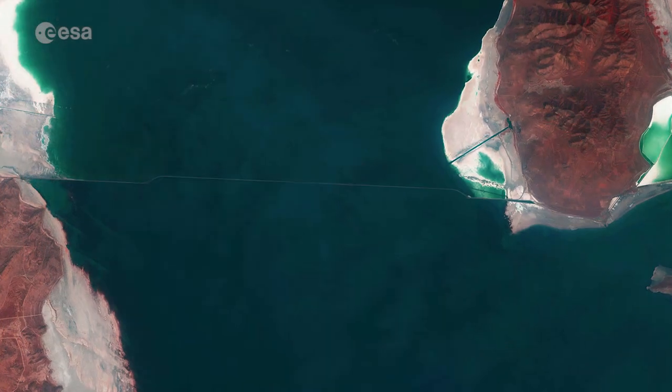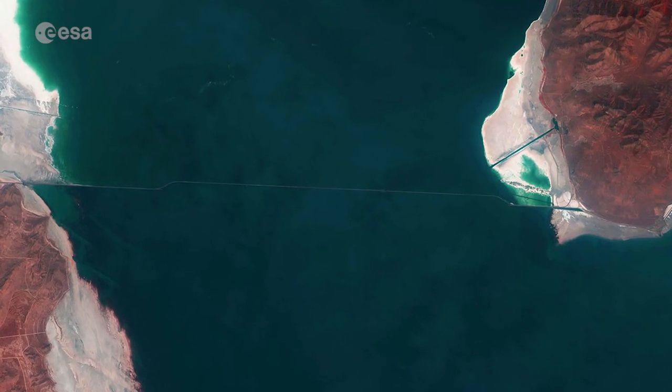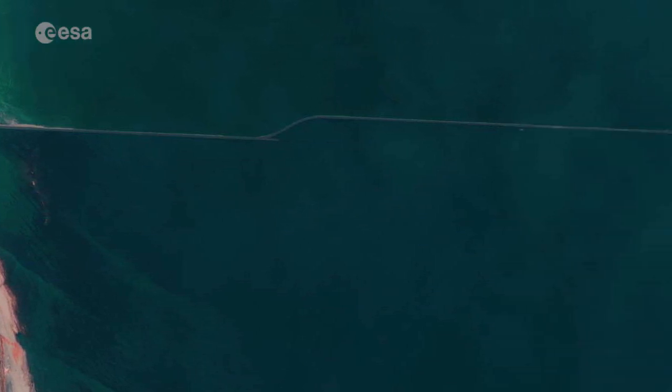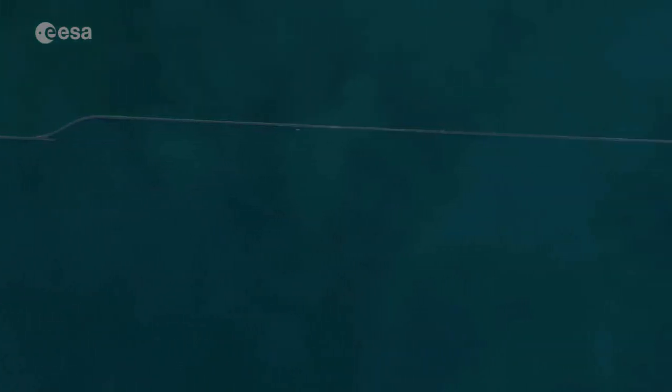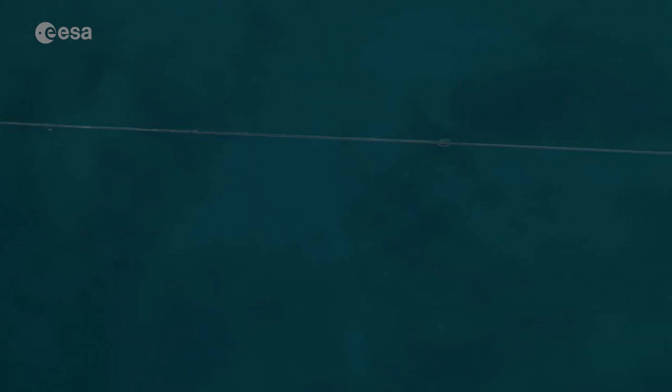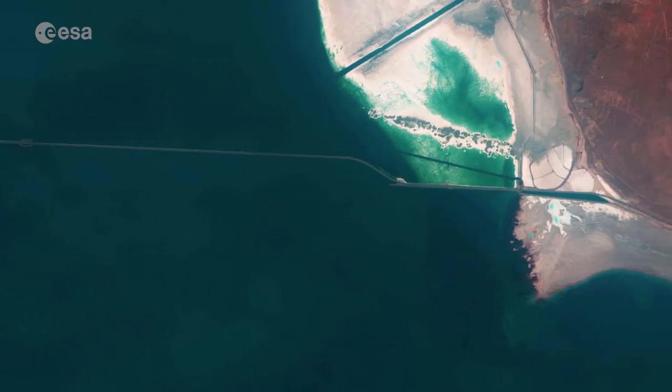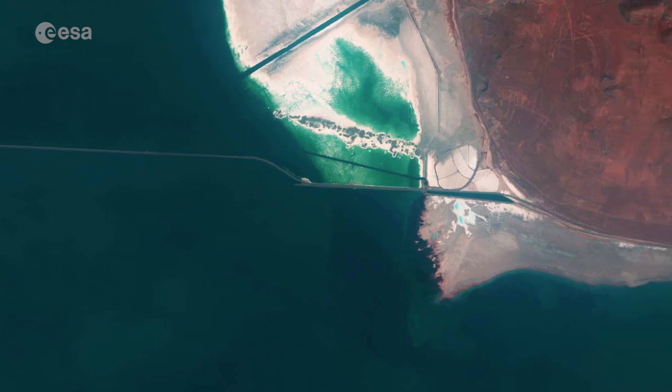The Southern Pacific Causeway, completed in the 1950s, was built to create a shorter route across the lake, visible across the top part. This acts as a dam, where the northern end of the lake became more saline than the southern, because the Jordan, Weber and Bear lakes all flow southwards.